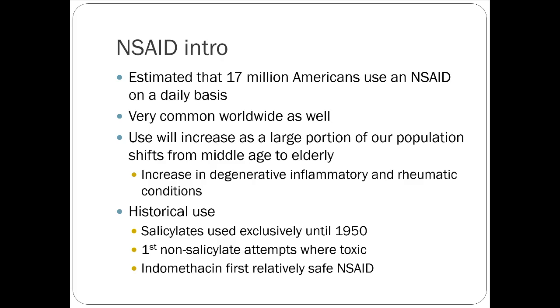Historically, NSAIDs started with the salicylate family — basically aspirin — used exclusively until the 1950s. The first attempts to make a non-salicylate NSAID were toxic, but indomethacin was the first to come to market in the late 50s. Indomethacin is actually used today in a lot of OB indications, but it's not really common to use outside of OB.